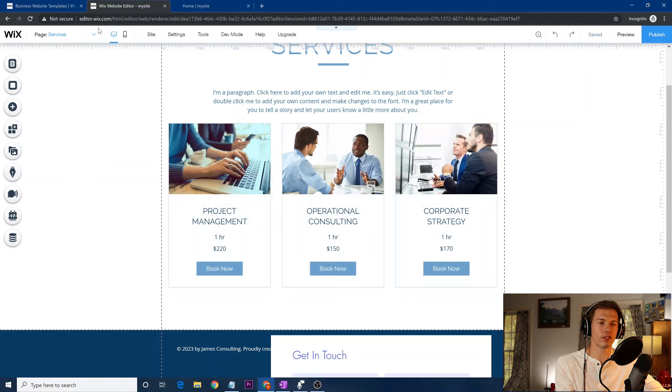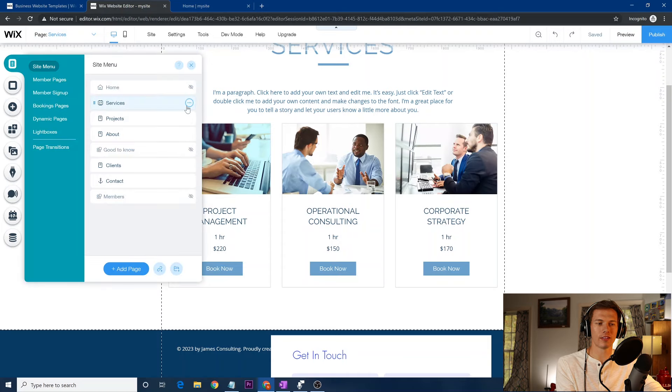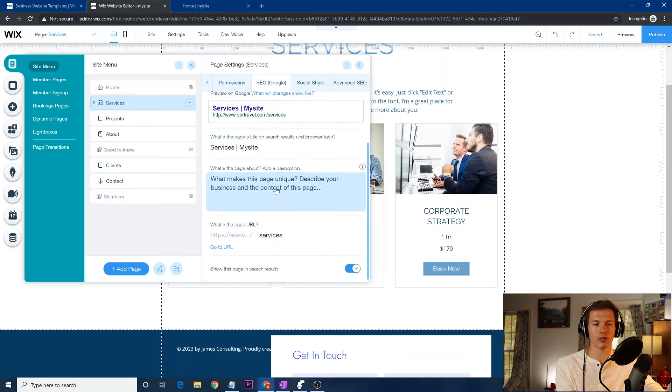You want a picture and then a description below it that clearly explains what it is and uses proper keywords, so Google can look at the words and know what the picture is about. For each page in 'Menus and Pages,' go to the SEO settings, give a quick description, name it properly, and make sure you have the best URL — user-friendly and obvious. Your services page should be 'obrtravel.com/services,' not a random string. Make it so people and Google can easily tell what the page is.